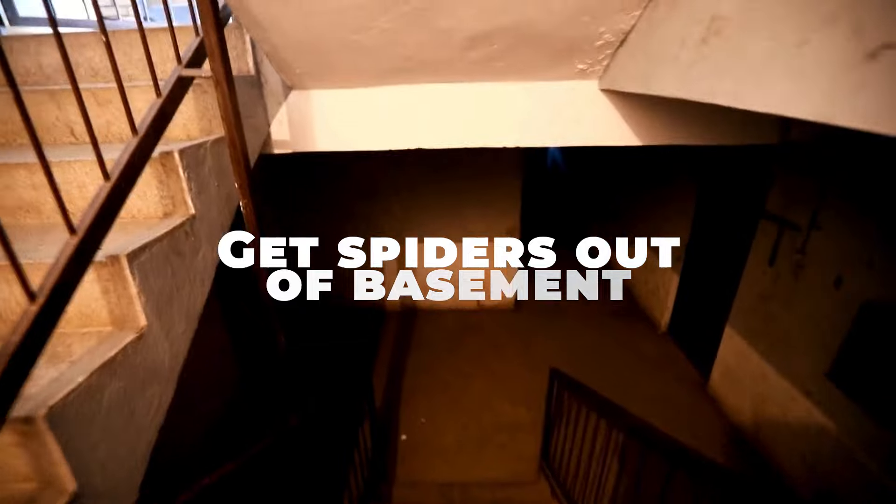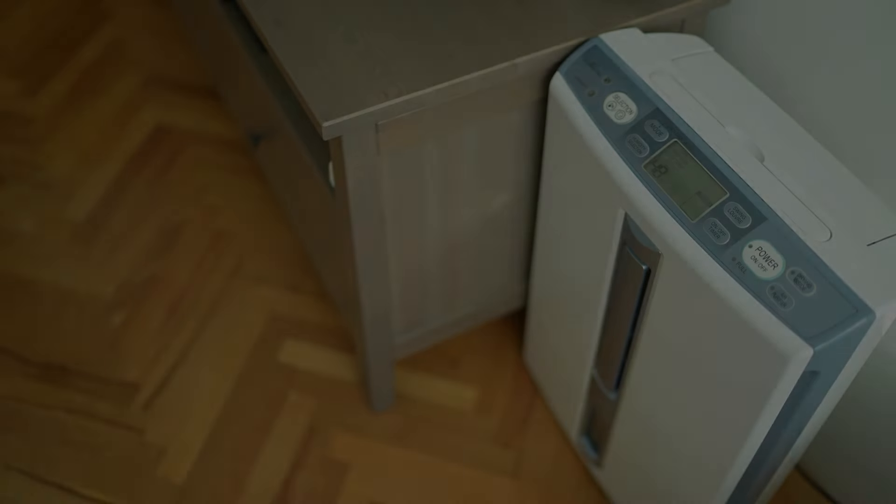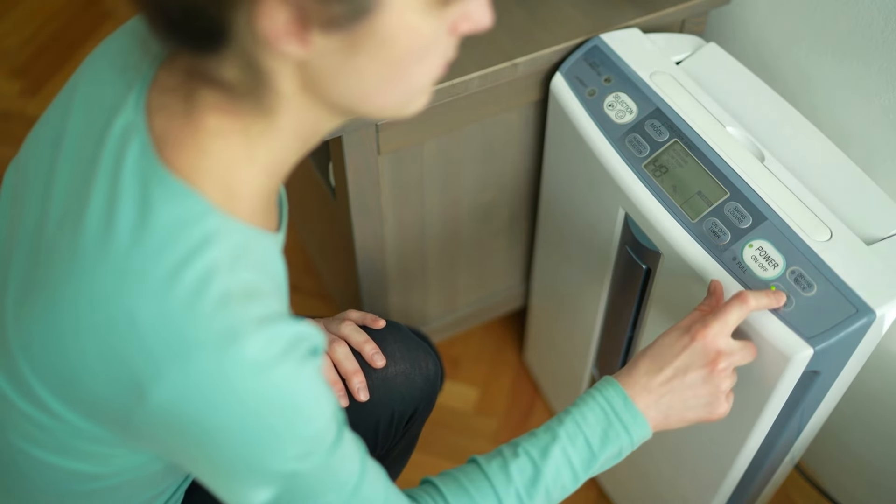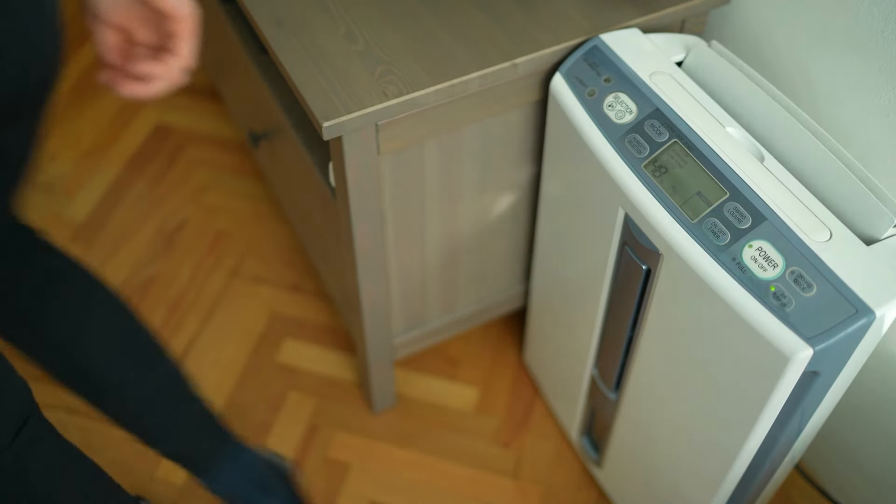Get spiders out of basement. What about those sneaky spiders that love hiding in basements? Dehumidify the area. Spiders thrive in humid environments. A dehumidifier can help make your basement less inviting to our arachnid friends.